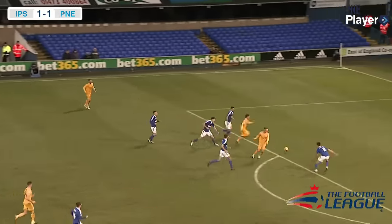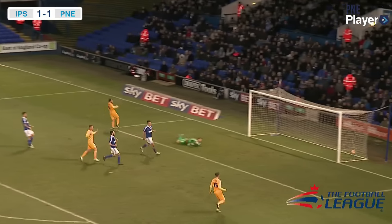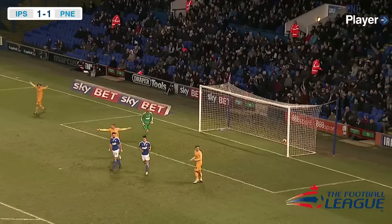Pearson now runs at the Ipswich Town back line, plays a one-two with Doyle, gets it back, shoots, scores — but it's not going to be allowed.